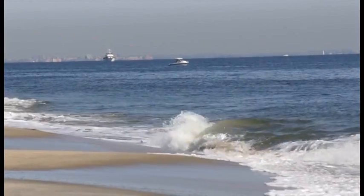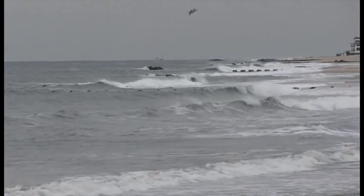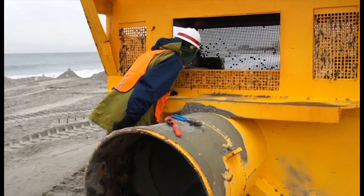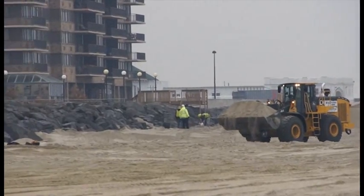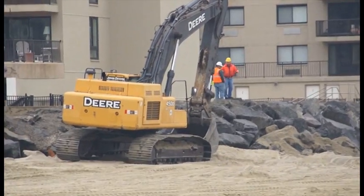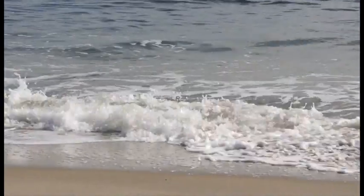After a beach is completed, it's designed to be sacrificial. The erosion slowly moves the sand in different directions, so periodically we'll have to come back and add more sand to the project. The Army Corps plans on coming back to Monmouth Beach next year to replenish sand in another section, which will add more beach area for the community to benefit from and enjoy.